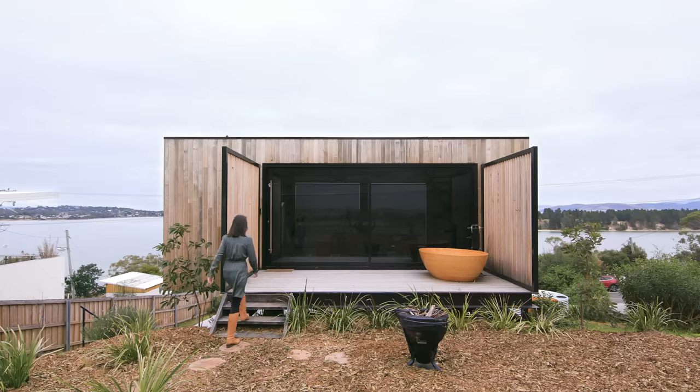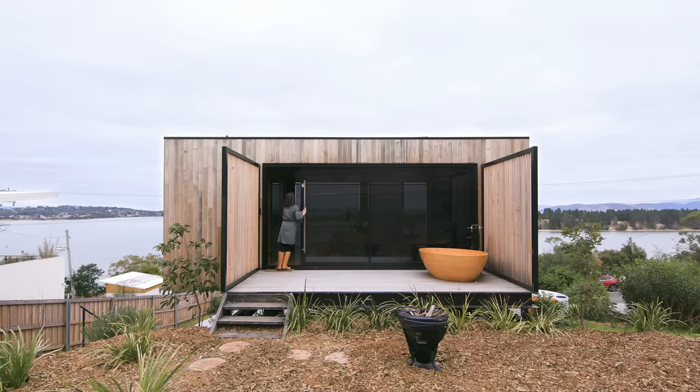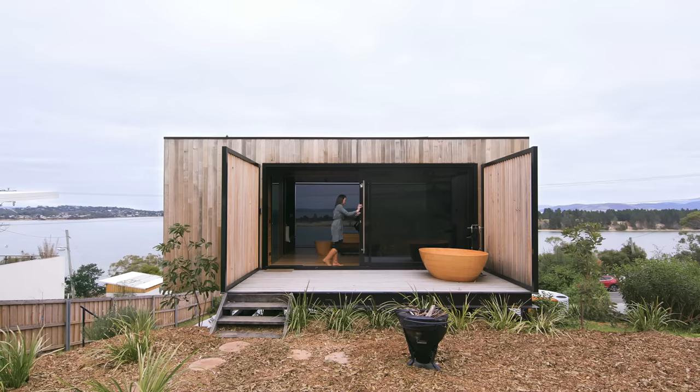The pod design was inspired partly by my Danish heritage. I love the simplicity of Scandinavian design and also inspired by the Tasmanian landscape. So it's a merging of really simple paired-back design and then letting Tasmania do the talking.